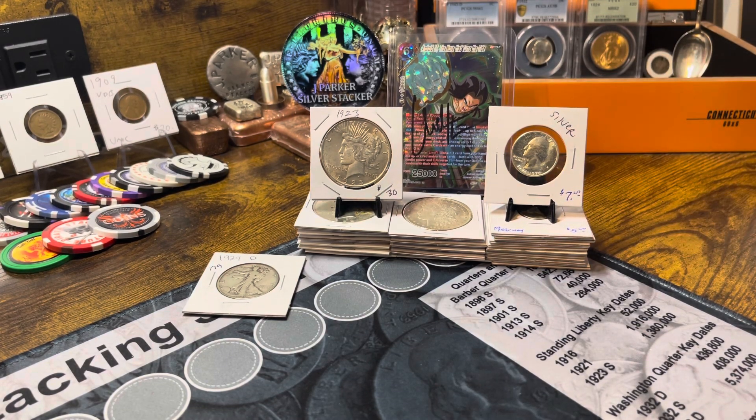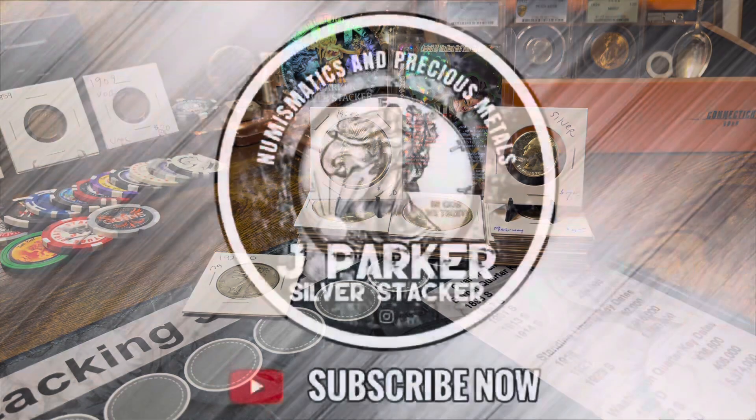That's about it for this video. I'm gonna try to get week eight of the $10 numismatic challenge uploaded this week, so stay tuned for that, keep a lookout. That's it — I'll catch you on the next one guys. Jay Parker Silverstacker is out.